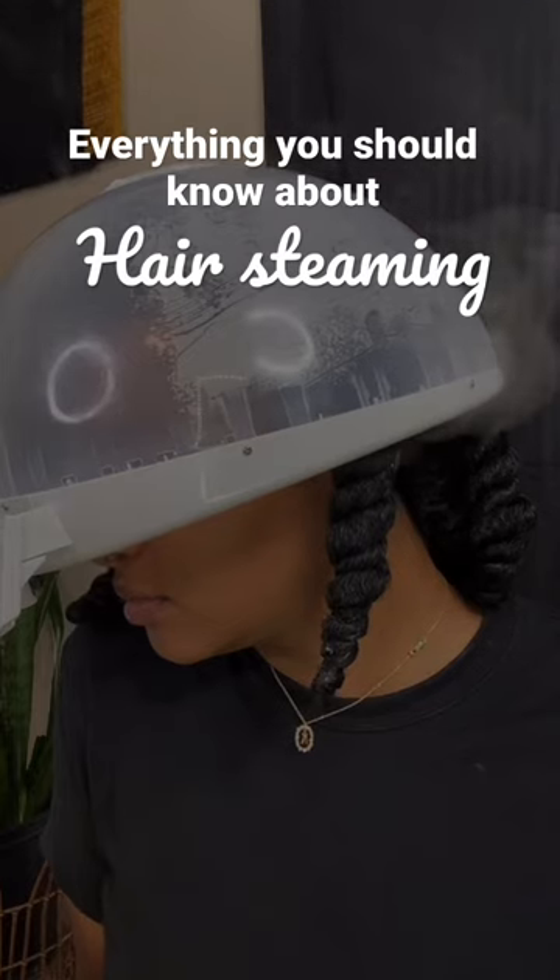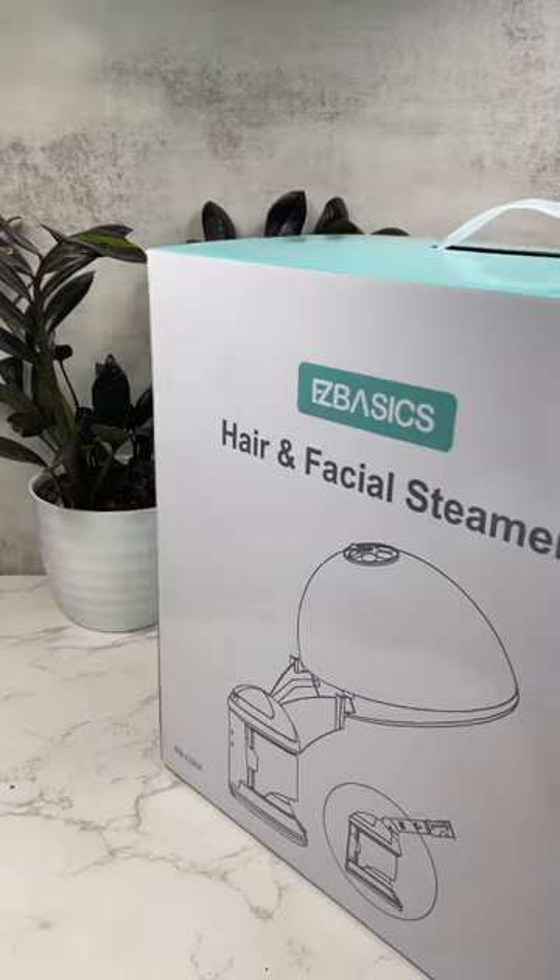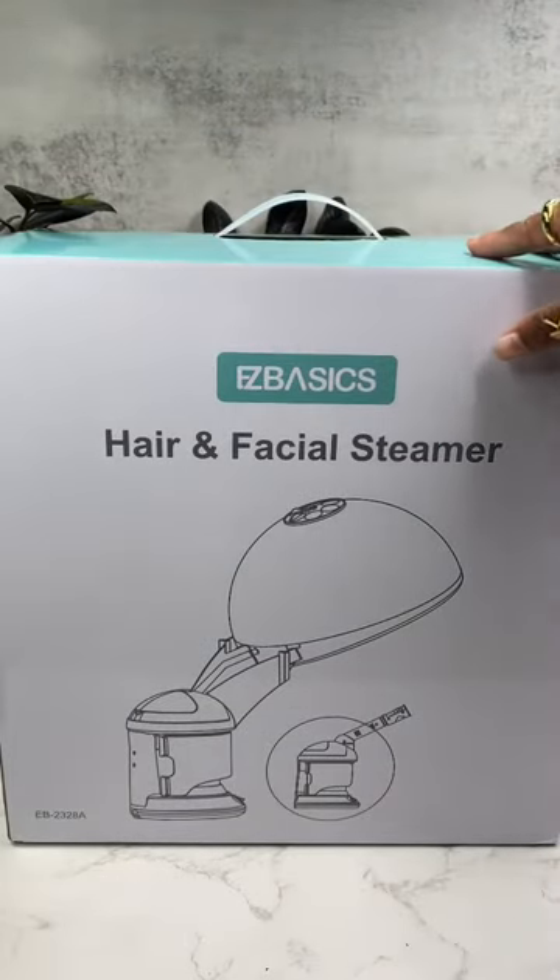This is why I trust and rave about the Easy Basic Hair and Facial Steamer. When you order it, it comes with the base of the steamer, one nozzle, one hair care hood, one bracket, and one manual.